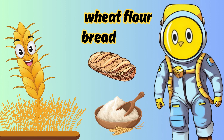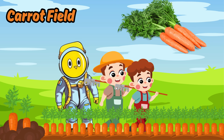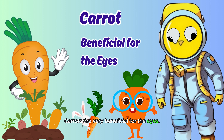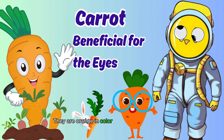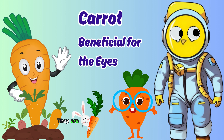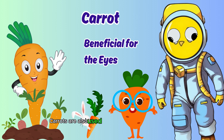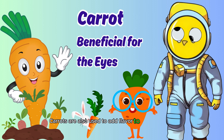This is a carrot field. We plant carrots in rows in the soil, and the carrots we plant grow underground. Carrots are very beneficial for the eyes. They are orange in color and grow underground. They are among the favorite foods of rabbits. Carrots are also used to add flavor to various dishes.